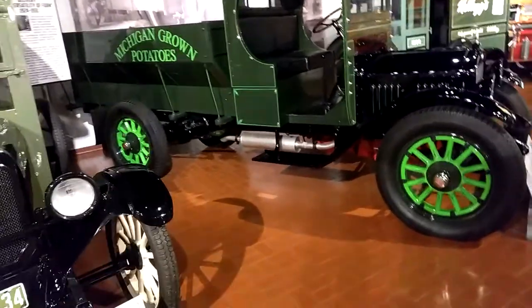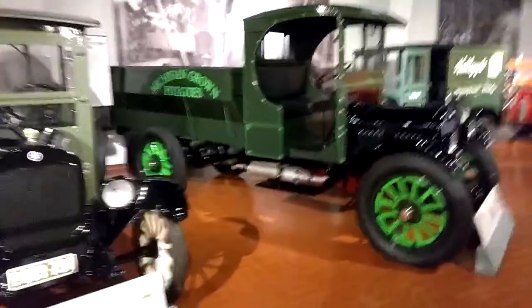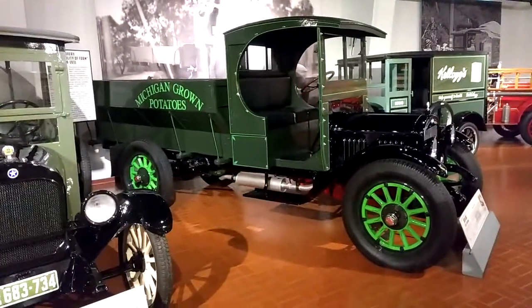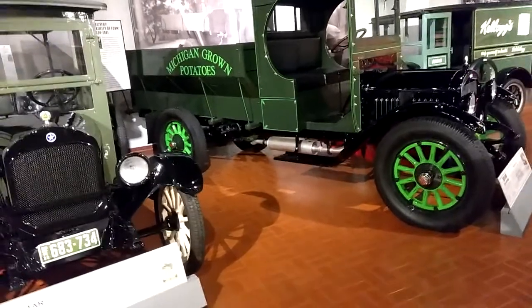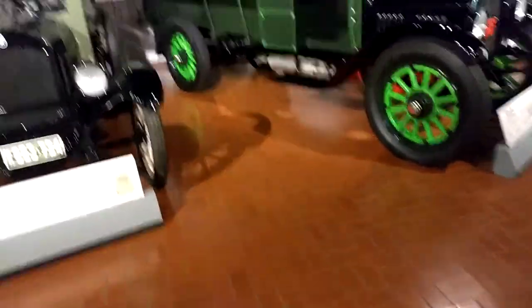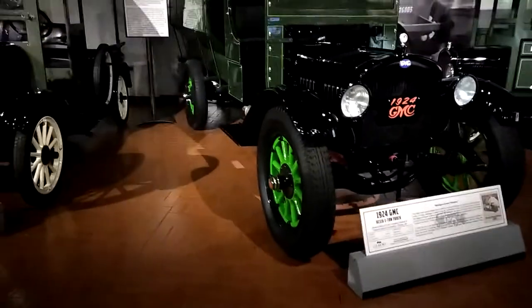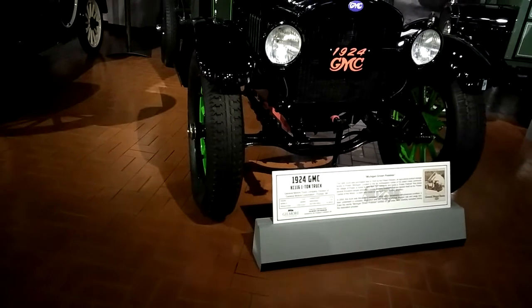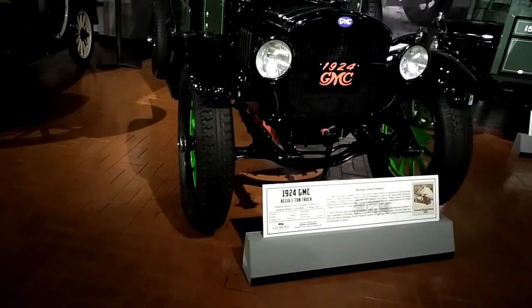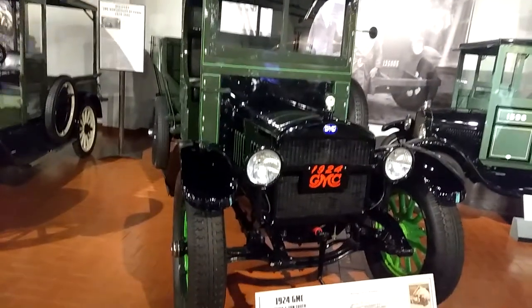Today I'm expanding into a visit — I'm at Gilmore's Car Museum. This is Michigan Grown Potatoes on the side. I'm going to read the description of this. It is a 1924 GMC KC 116 one ton truck. That's amazing.